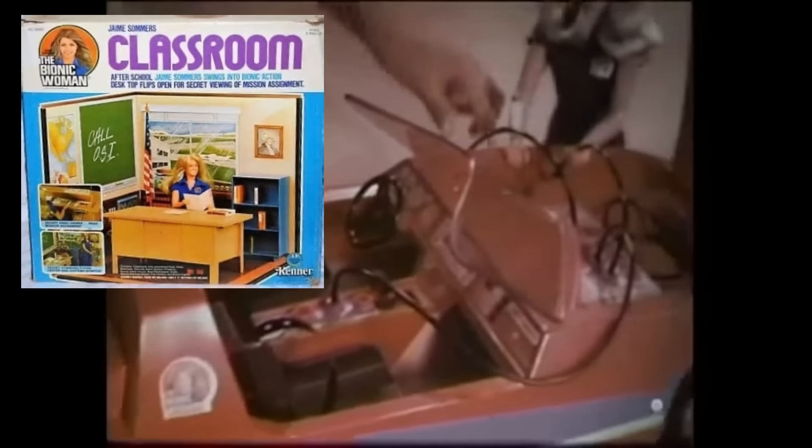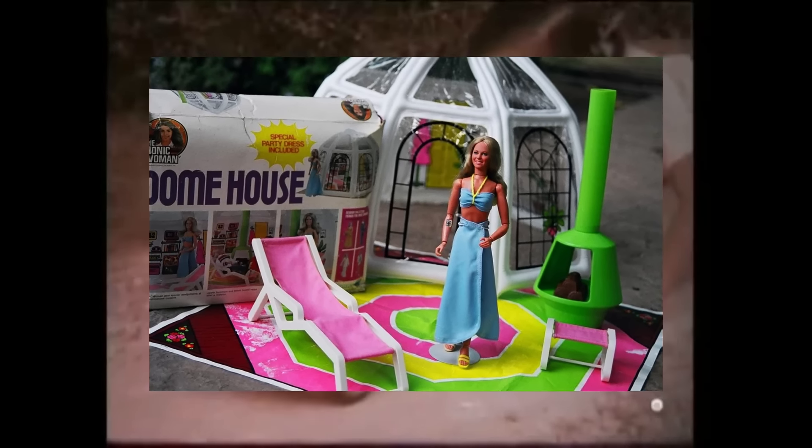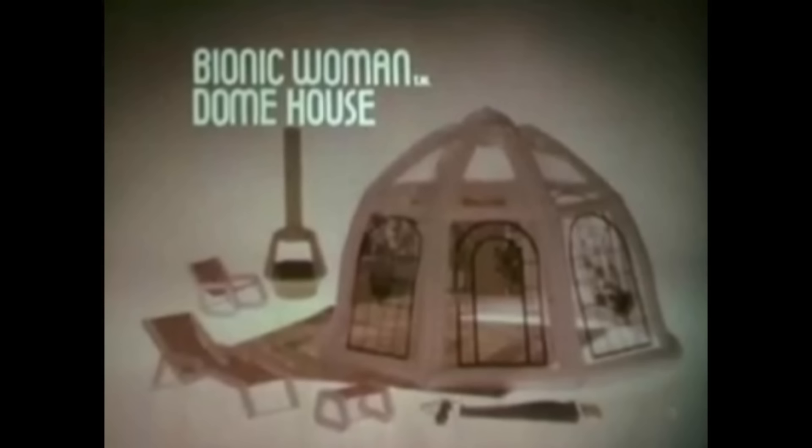Void of any computer equipment, it had everything one needed for a small dome cabin, just painted on the vinyl walls. It was almost identical to Steve's, except Jamie got a couple of pool chairs and an awesome mid-century fireplace. But no escape hatch.